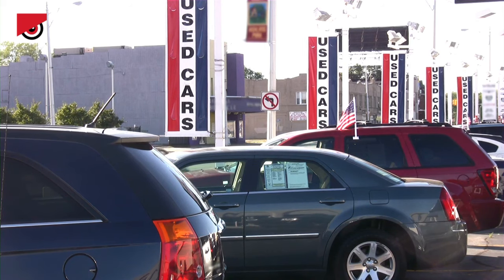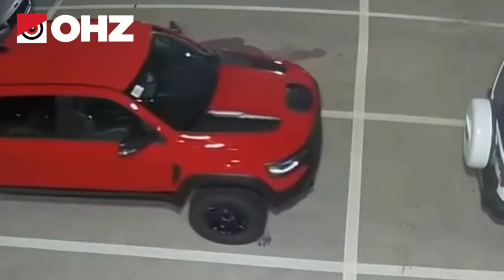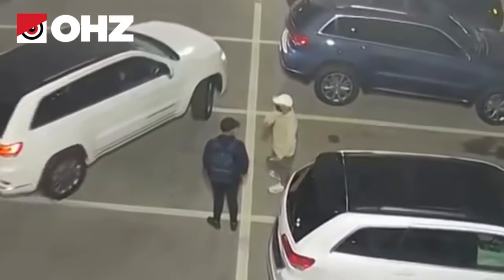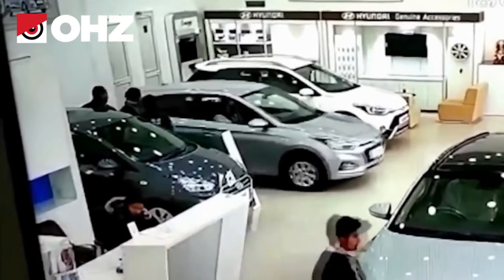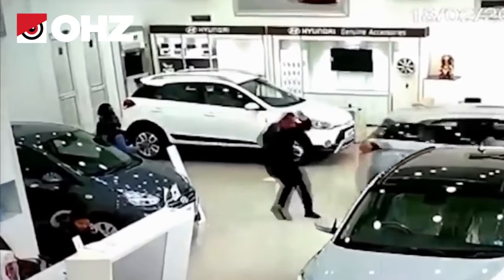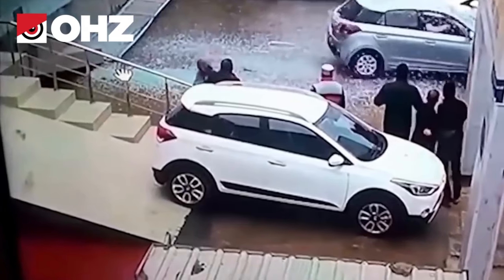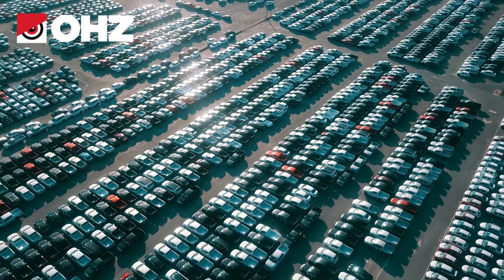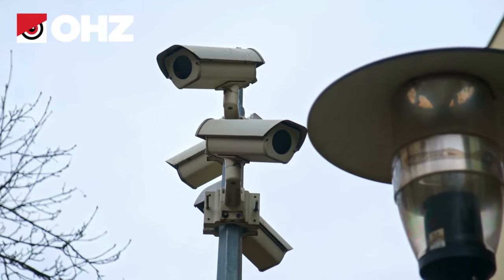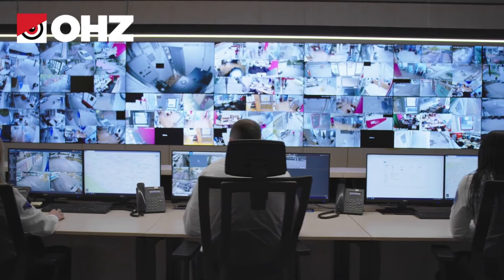American car dealerships lose hundreds of millions of dollars per year because of theft. One car dealership's losses can range from tens of thousands to several million dollars if the security system is not able to detect illegal actions and stop the criminal in time. Security guards often have a limited scope of vision, which is why it can be impossible for guards to secure the entire property. A video monitoring system is key to ensure the highest level of security for car dealers' properties.